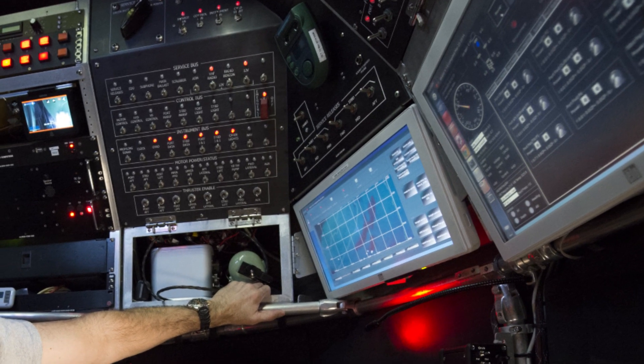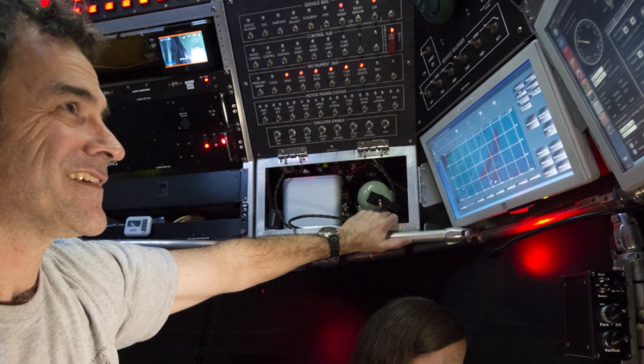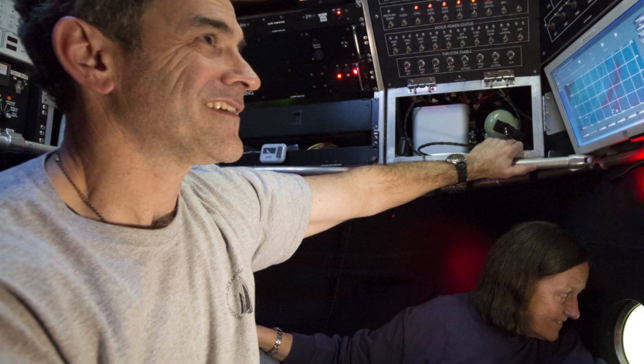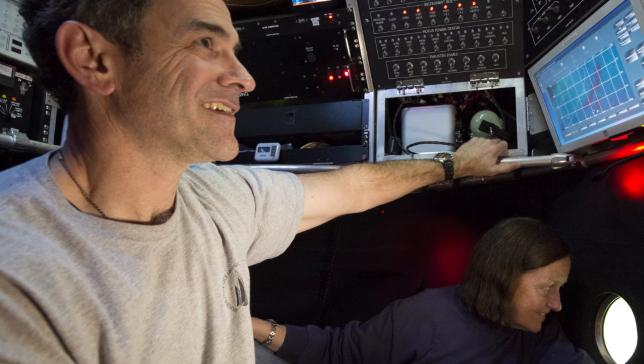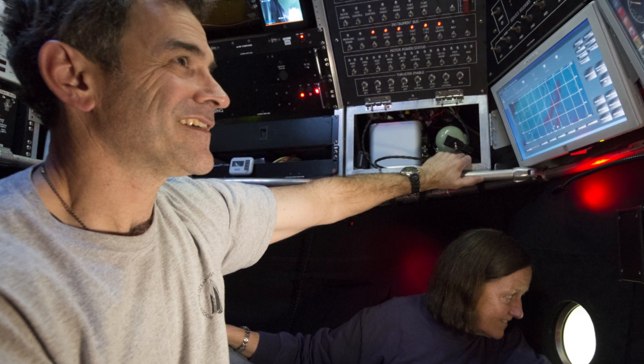When you're down there, you first get in — it's pretty tight — and there's feet and arms and legs everywhere, and you get pretty friendly with everyone. You're in the sub, and there's certainly this excitement to get to the bottom and this anxiety to get down there and get your work done.